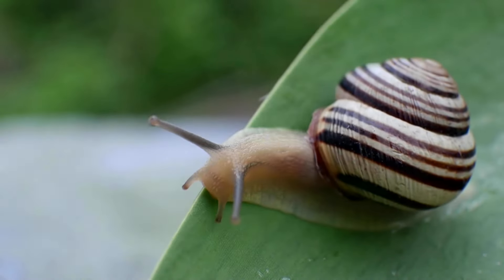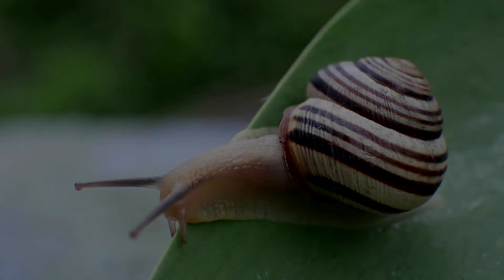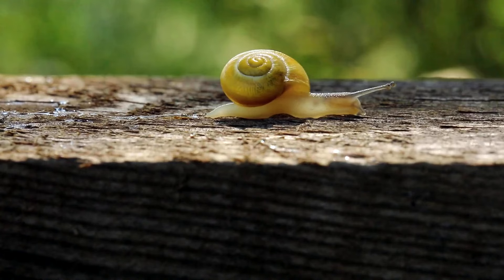The snail's body is attached to the shell, and most snails can pull their head and foot fully inside the shell.